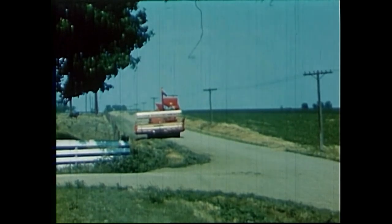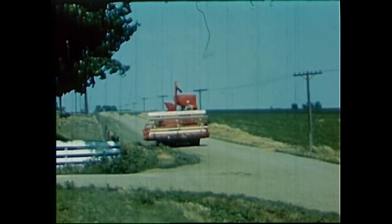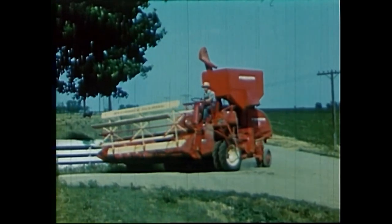On the road, the outfit handles almost as easily as a car. The platform extends over the ditch on the right, giving wide clearance for meeting and passing. Using the road speed, it's easy to move from one location to another.